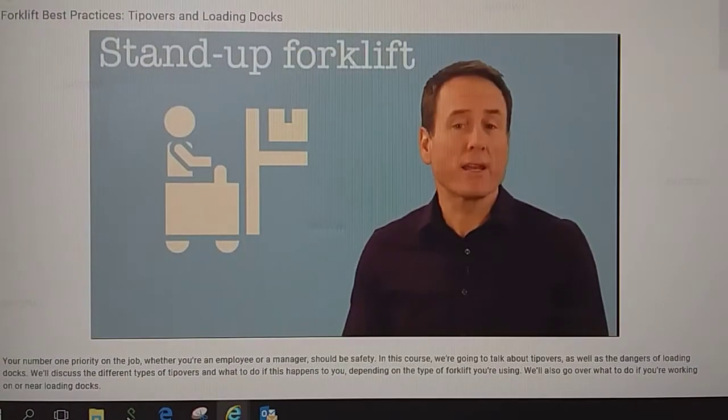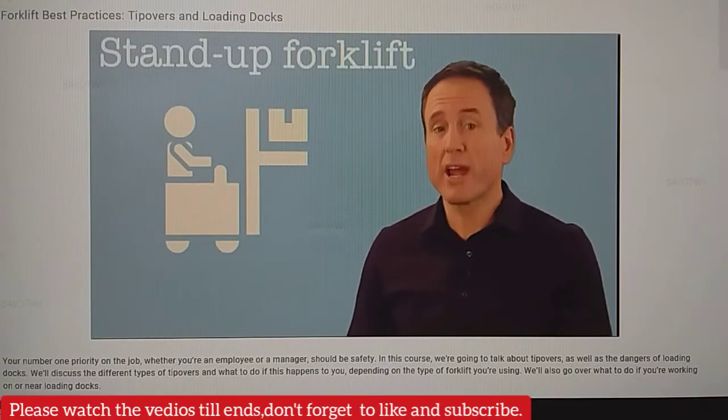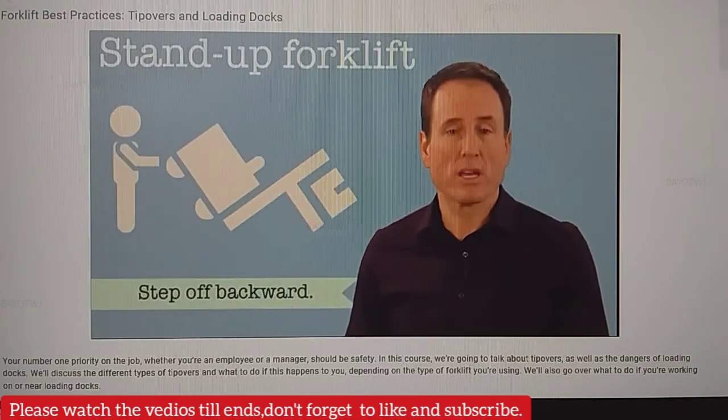If you're operating a stand-up forklift with rear entry access, step off backward if a tip-over occurs.